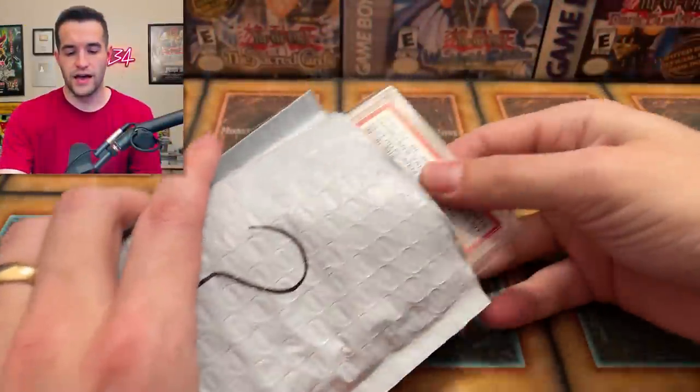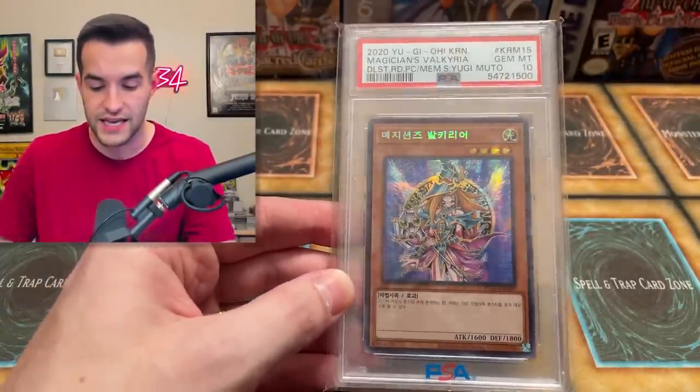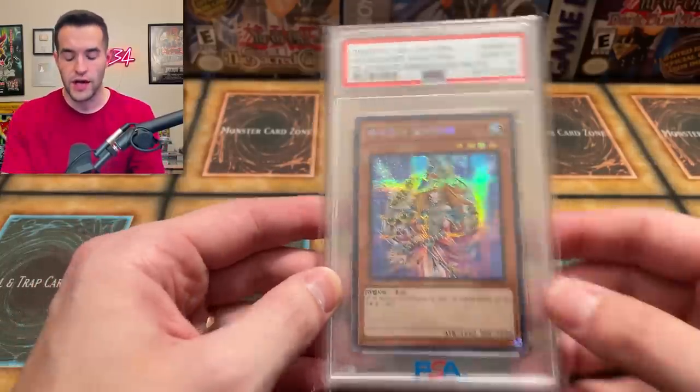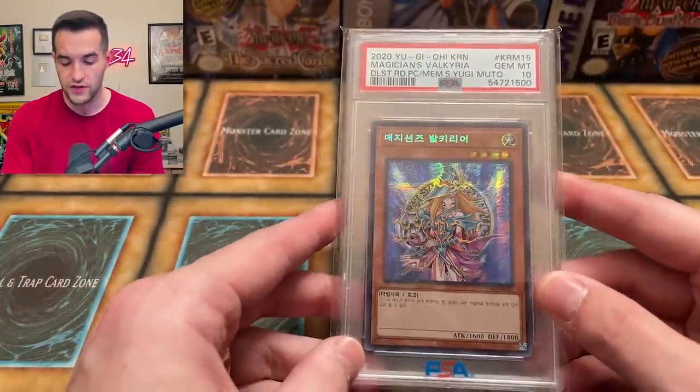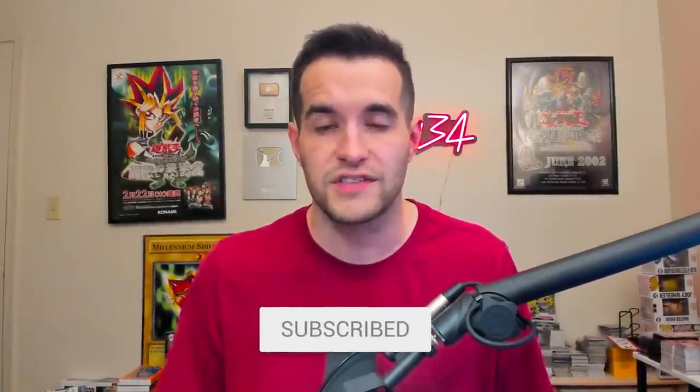Inside we have a Magician's Valkyria PSA 10 — I think a Korean card. Very nice. So I believe this is for the giveaway; it's got a question mark on it, so it seems like a giveaway. We're going to be giving this away. All you have to do is like this video, be subscribed, turn on notifications. Let me know what you think about this collection and how much we should pay for it.